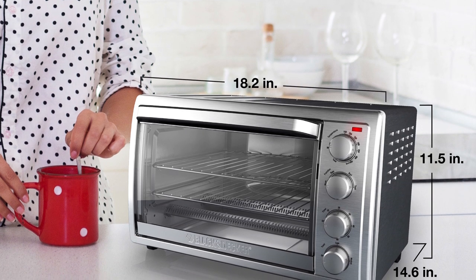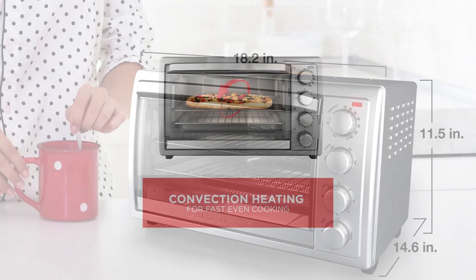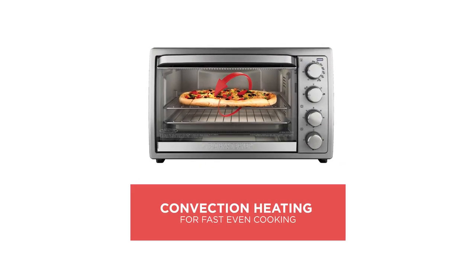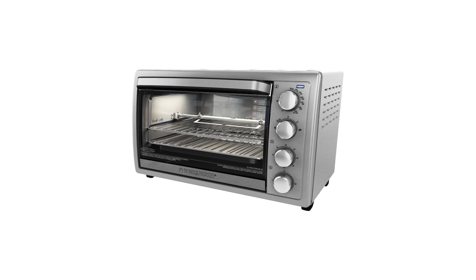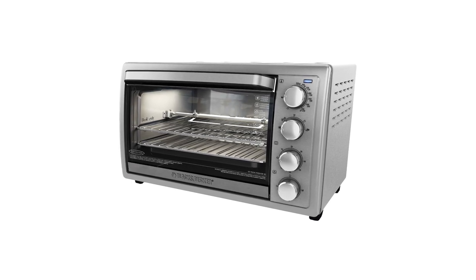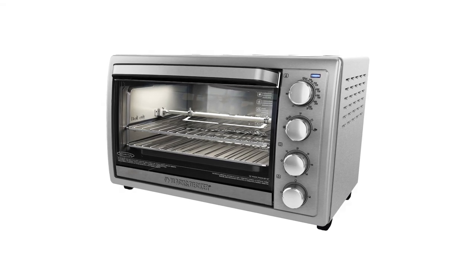All in one countertop — bake, broil, toast, keep warm, and rotisserie. You can cook everything from your favorite pizza, chicken, to six slices of bread, and so on. This convection oven has overall dimensions of 17.52 x 15.94 x 13.90 inches, which is very convenient to fit along with all the rest of your kitchen appliances.